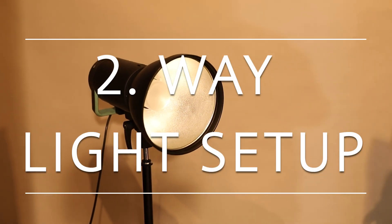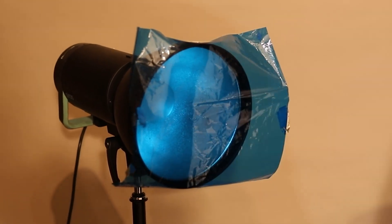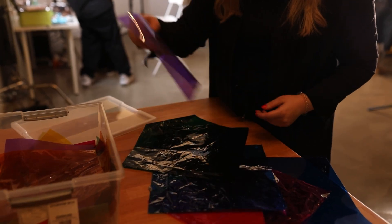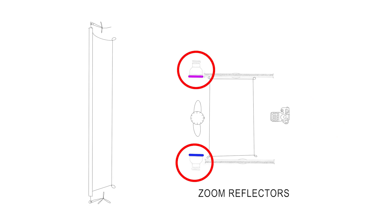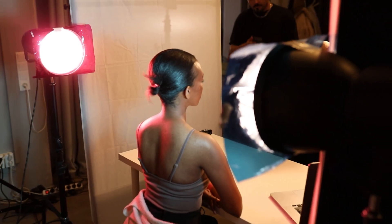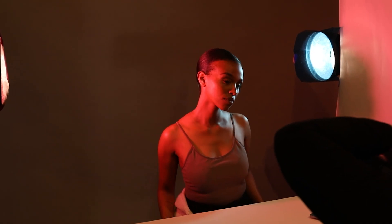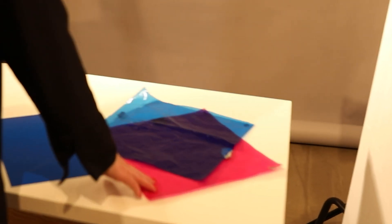For the second way to use color filters, I attached the gel directly to my zoom reflector with some tape. With this method I can colorize my model completely because the flash now emits a different color. You can use as many flashes and filters as you want for this. I changed my one-light setup to a setup with two zoom reflectors because I enjoy playing with various colors at the same time. I like to use two flashes with different colors that are either similar or complementary to each other. For this reason I chose a blue and a purple filter.